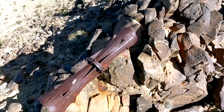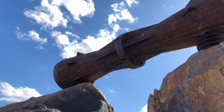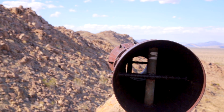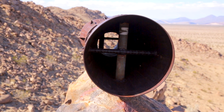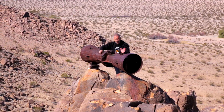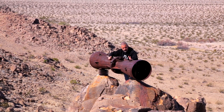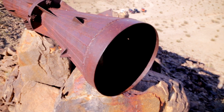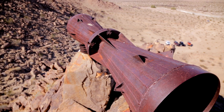Nobody knows for sure exactly why the Megaphone is there or what it is — nobody even knows if it's actually a megaphone. There are several theories, but after taking a close look at the construction, because there appears to be nothing functional in it, we think it's just an old art project or maybe even a prank. No matter what it is, it's worth the trip, just so you can say you've been there.